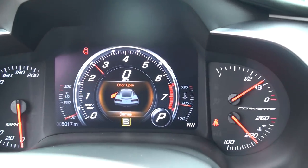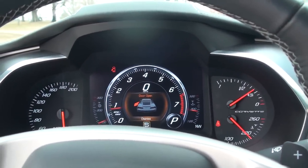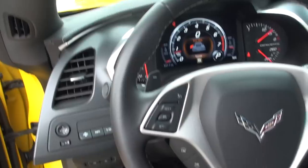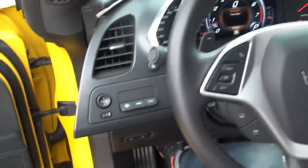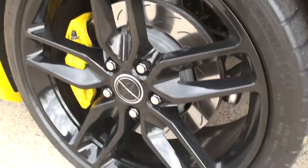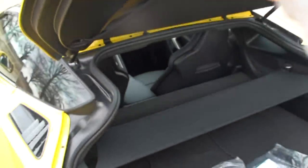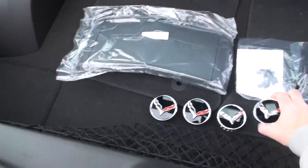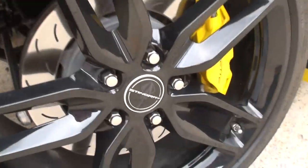The RPM display is pretty cool — you can actually change the color as you go higher in the rev range. Nice wheels. They put on the optional Stingray center caps, which are pretty cool.